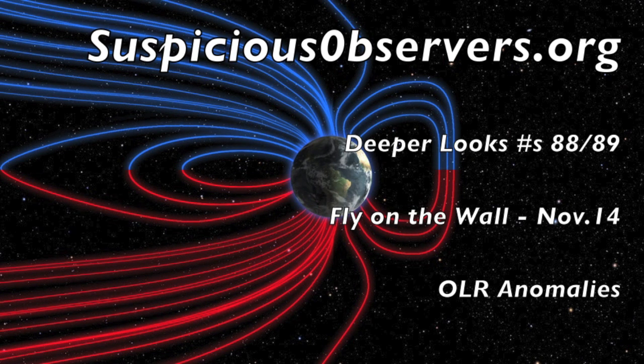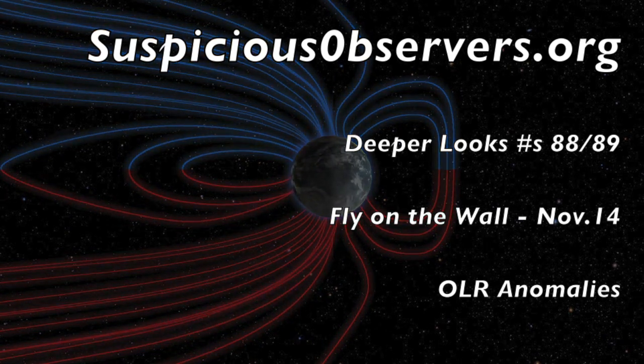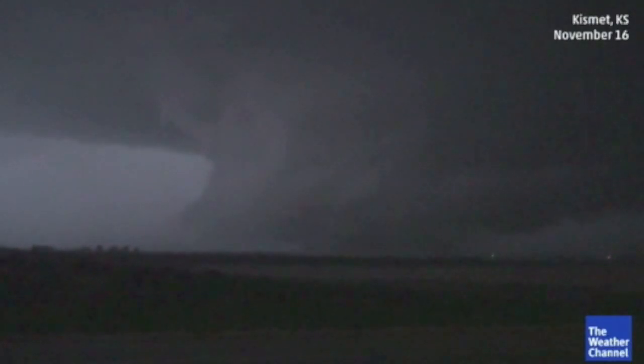Website members, as this OLR quake factor appears here to stay, I'll implore you to check out Deeper Looks 88 and 89 and the latest Fly on the Wall episode from Saturday. We all need to be on the same page when it comes to this pre-earthquake signal.